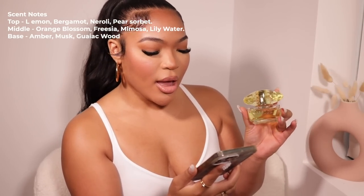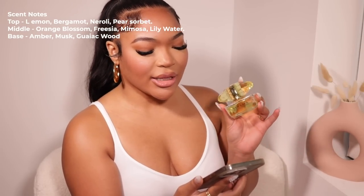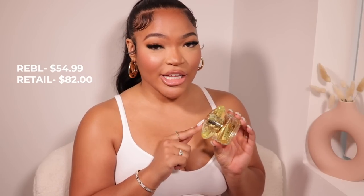If you have not smelled this yet, you need to — it's luxurious and sexy, just that girl. I know this is gonna be my summer go-to; I've been spraying this like crazy. The top notes are lemon, bergamot, and neroli; the middle is orange blossom, mimosa, and lily water; and the base is amber, musk, and wood. It's such a beautiful scent, perfect for layering this summer. Versace Yellow Diamond retails for $82 but you can get it on Rebel Sense for $54.99.